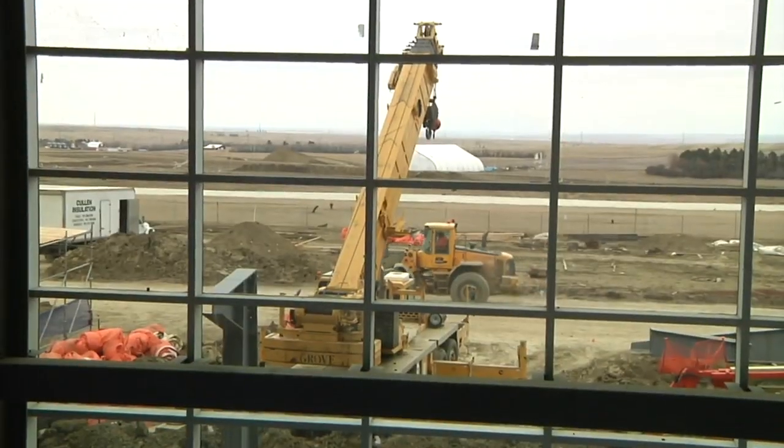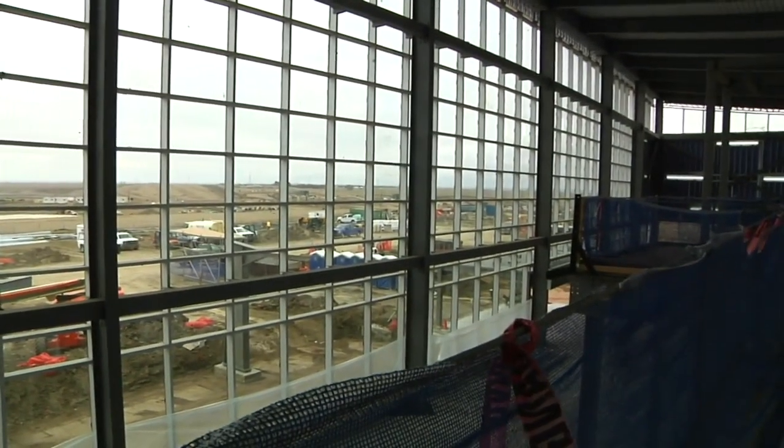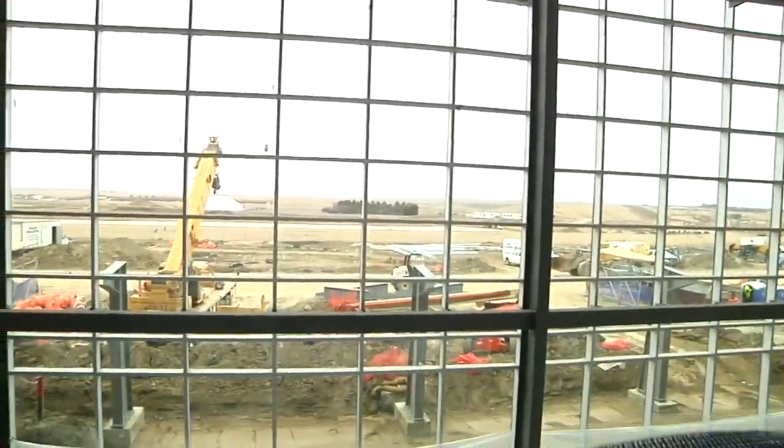We have to continue to make sure we're monitoring their progress and moving forward to make sure we can meet those critical dates and milestones. It's all with one goal in sight: getting the new XWA off the ground in six months. It is really just a great front door to our community. In Williston, Jim Olson, KX News.